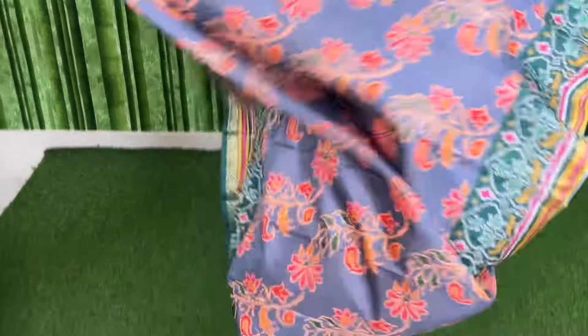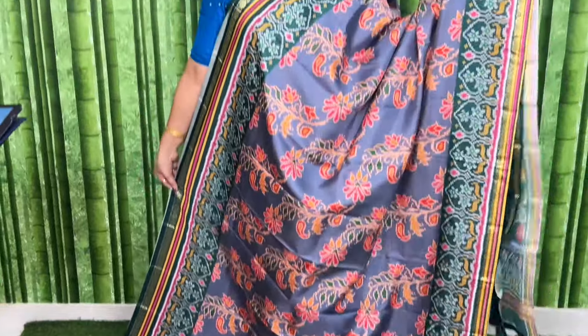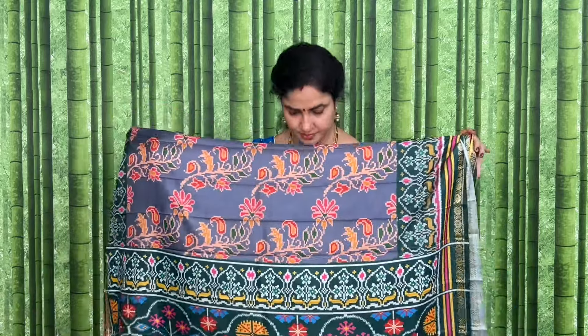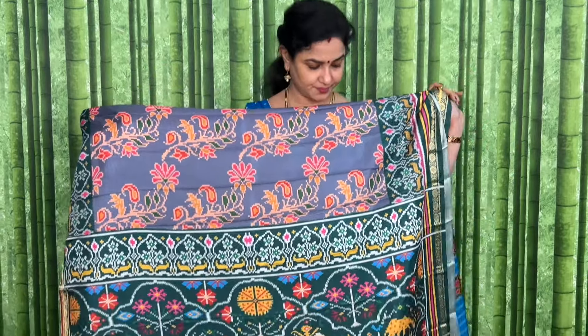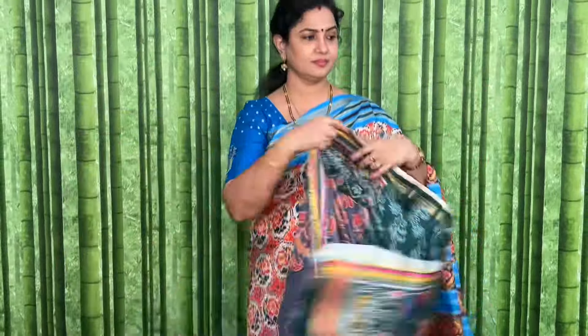This is a grey and green color combination. This is the look. Code and price: SRSHPS4 and the price is 990 plus shipping. See the pallu and blouse.